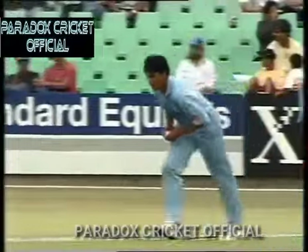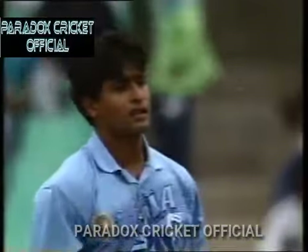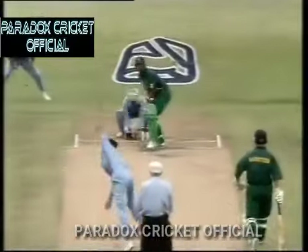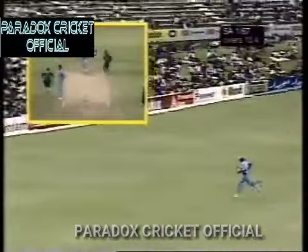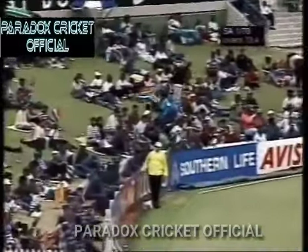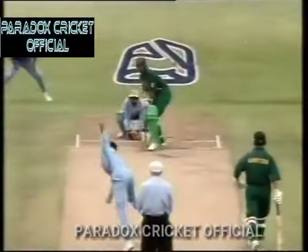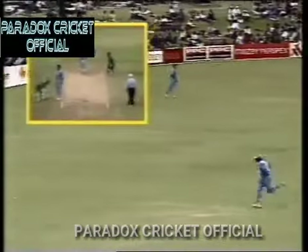Very straight, direct approach with his run up. That looks like four — very well timed indeed. Jacques Cullos is very strong through the offside off the back foot. Nicely driven by Cullos and this is going to go all the way. Picked the gap nicely, timed it well. Absolutely, it was a lovely shot. Now this is the type of shot I was talking about — how many times do you see batsmen in India cover drive like this? Hardly ever.